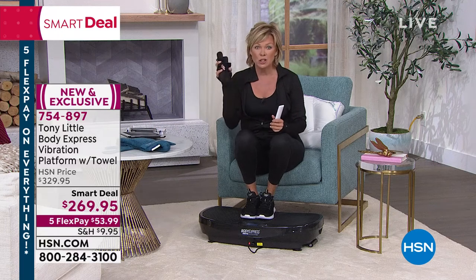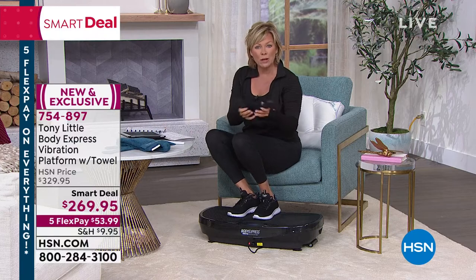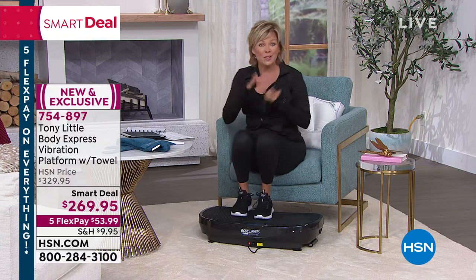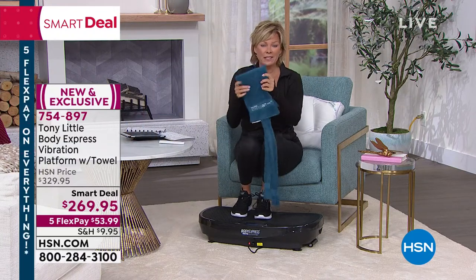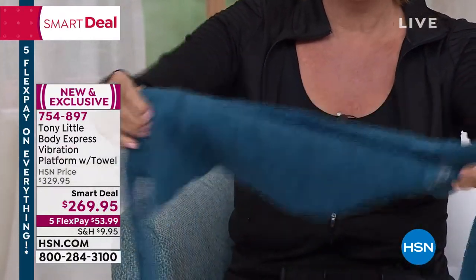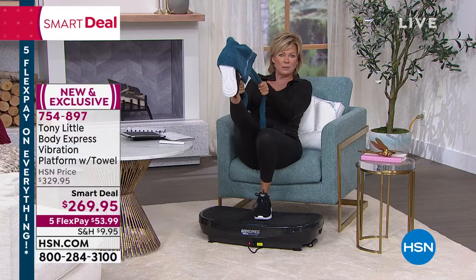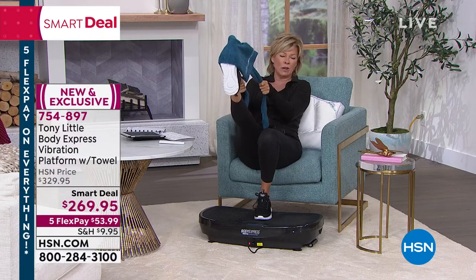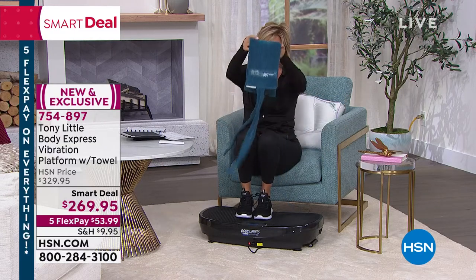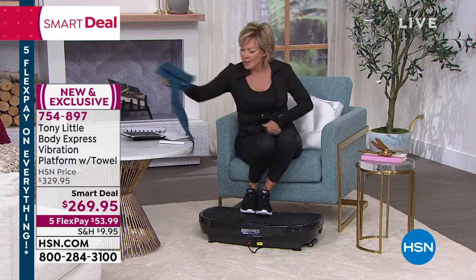Tony also gives us a couple of extra goodies — first, two one-pound weights. I was just talking to my boyfriend about how I need to get some lighter weights to work on my elbow and start gaining some muscle tone. And then there's this towel — not just a towel to wipe sweat, it's a towel to help you stretch. These two long ties let you extend your reach. It's included with your purchase, and we normally sell these separately for around twenty to thirty dollars.